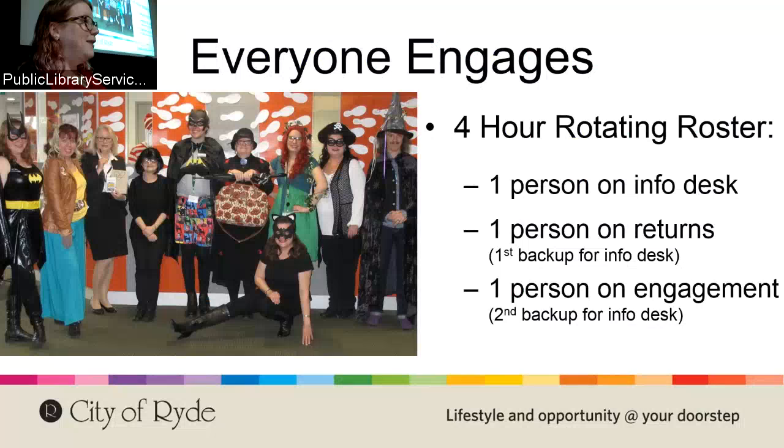Everybody that does desk duty also does engaging duty. We have a four-hour rotating roster where people are allocated to either the desk, the returns room, or engagement. They do that for an hour and then shift to the next position. The person on engagement primarily doesn't help at the desk because their goal is to be out in the library, but they have a beeper so they can be summoned if needed.